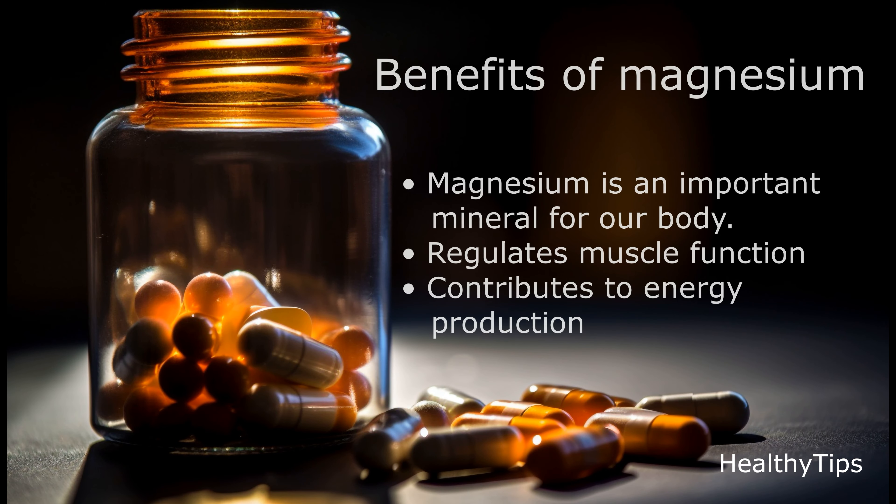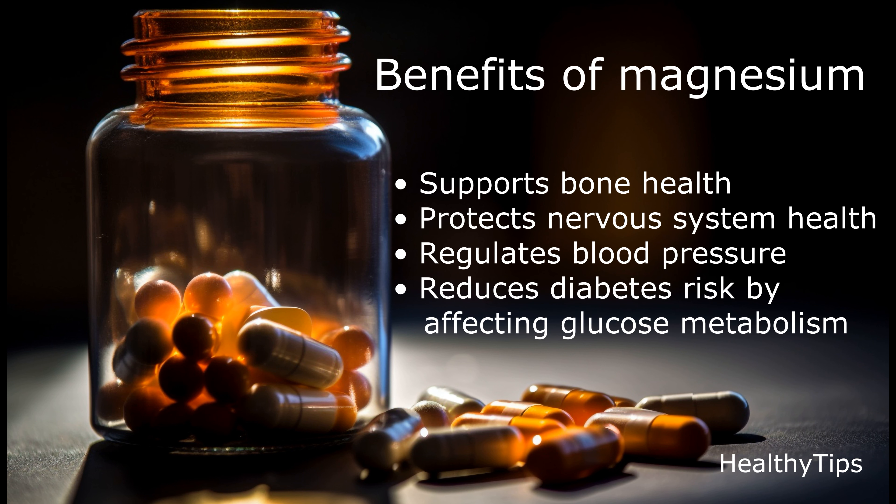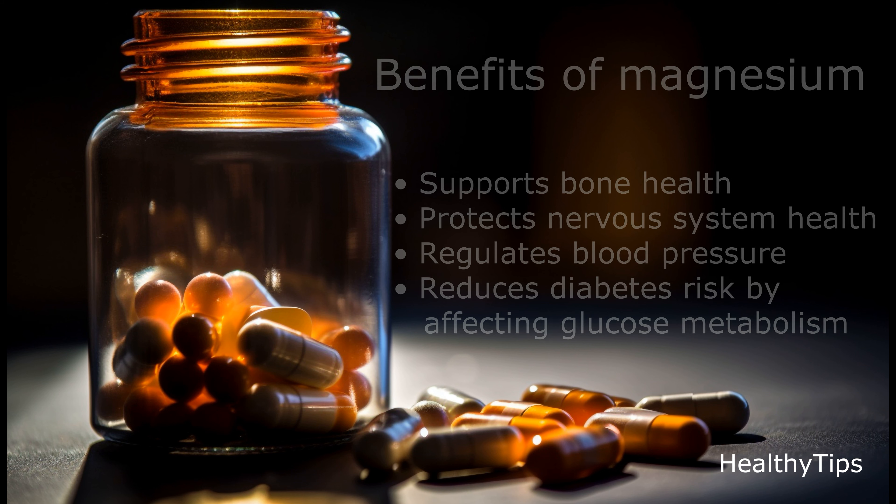Benefits of magnesium. Magnesium is an important mineral for our body. It regulates muscle function, contributes to energy production, supports bone health, protects nervous system health, regulates blood pressure, and reduces diabetes risk by affecting glucose metabolism.